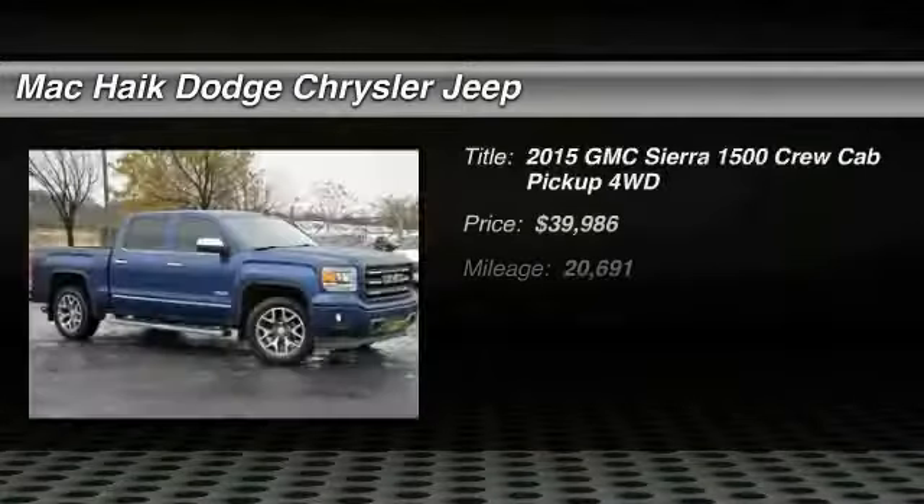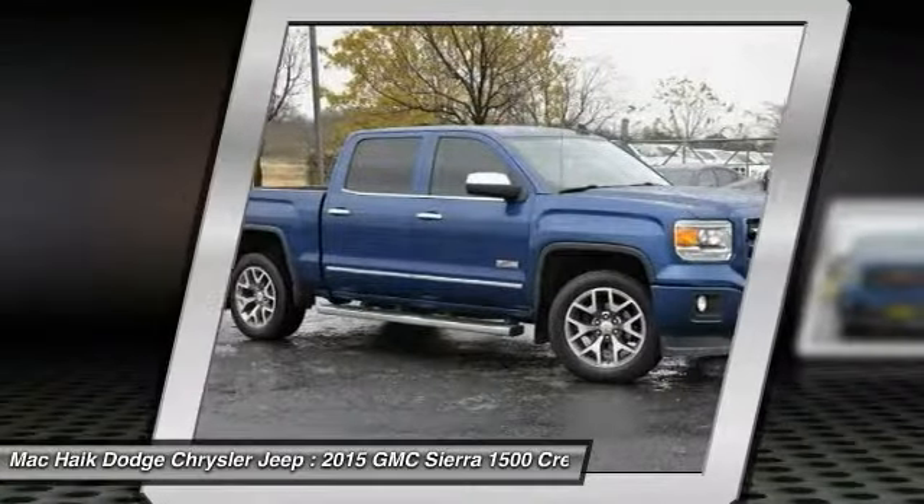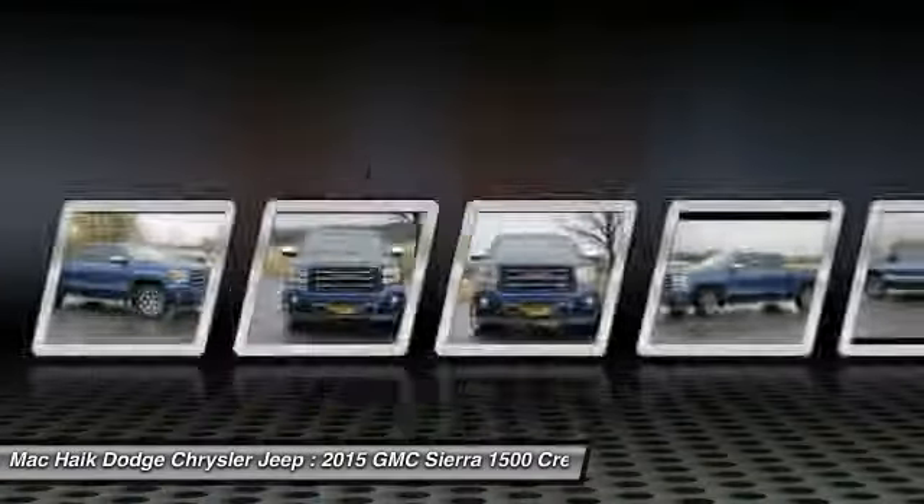Stop by and take a look at the 2015 Sierra 1500. The Sierra 1500 offers a 5-star frontal and side crash test rating and a combination of mechanics and aerodynamics that give it better conventional V8 fuel economy than any competitor.